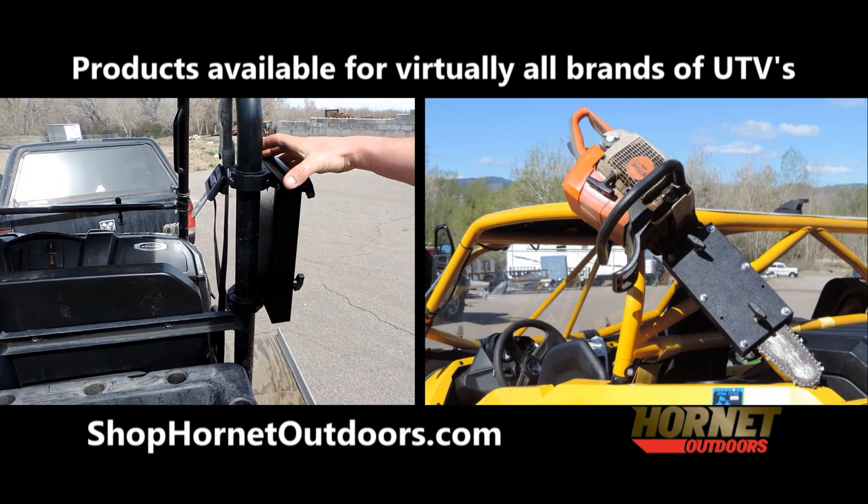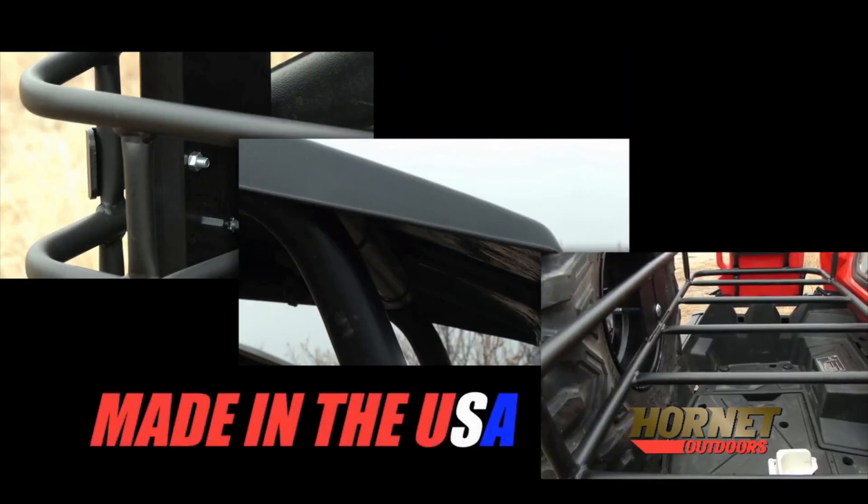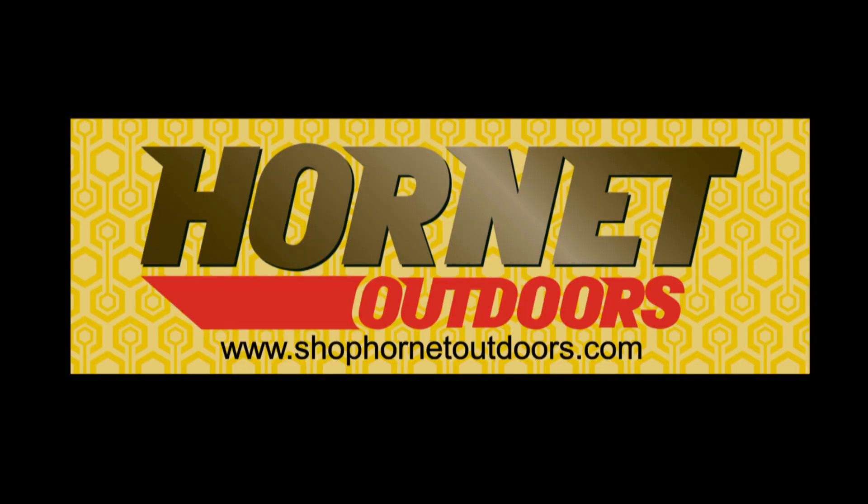Easy to install and no tools needed. Hornet accessories are built for the outdoors and proudly made in the USA. Hornet Outdoors tool-less installation is beyond compare.